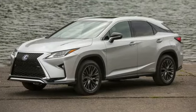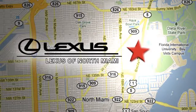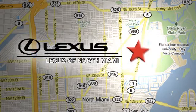The time is now. See it for yourself today. At Lexus of North Miami, we're located on US 1 Biscayne Boulevard in North Miami, just minutes from the Turnpike, I-95, and 441.